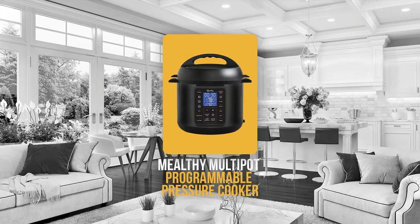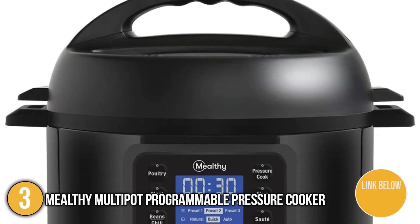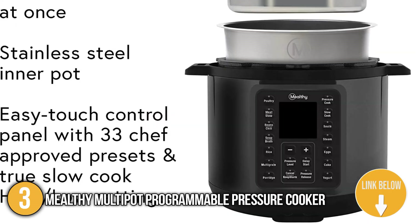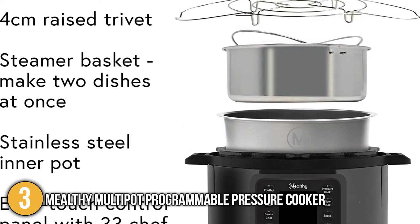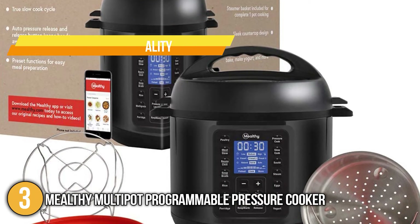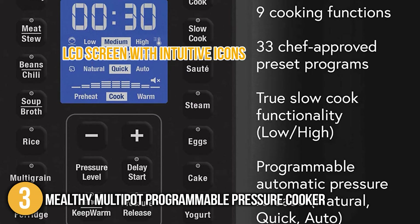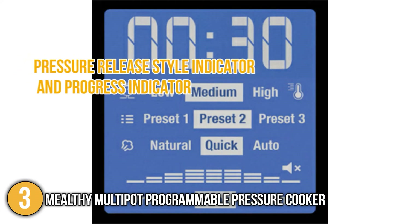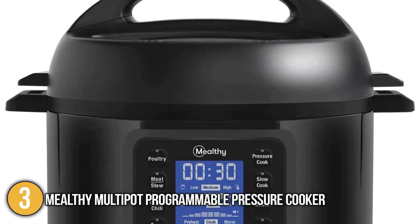Our third recommendation is the Melthy Multipot Programmable Pressure Cooker. This programmable automatic pressure cooker features an easy-touch control panel with hands-free and programmable pressure release. It has 33 preset cooking programs which correspond to cooking methods that are tested by in-house chefs. Its true slow cook functionality follows the traditional slow cooker temperature curve to ensure great-tasting cooking results. Our team likes to highlight its LCD screen with intuitive icons and easy-to-read text, which tells you what's going on inside the cooker using its Pressure Release Style Indicator and Progress Indicator.